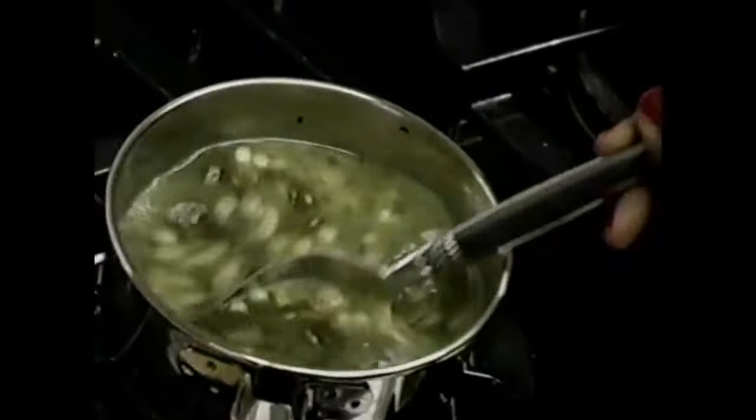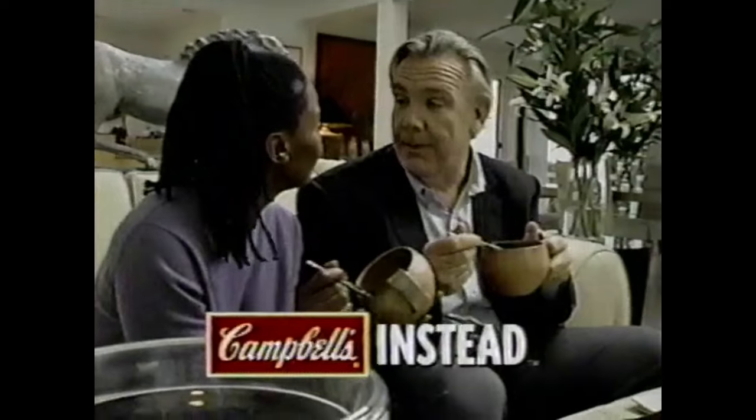Gordon, what are you doing here? She's the perfect woman. Let me make you a sandwich. Sandwich? I've got something a little more interesting for a woman of style like you. Campbell's Select Italian Style Wedding Soup — it tastes great. I get Campbell's instead.